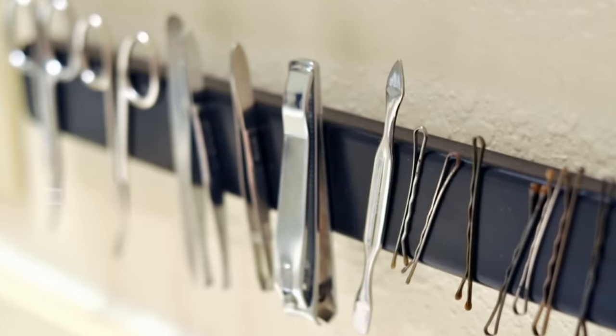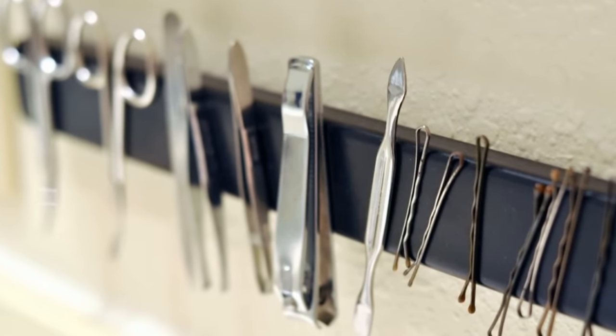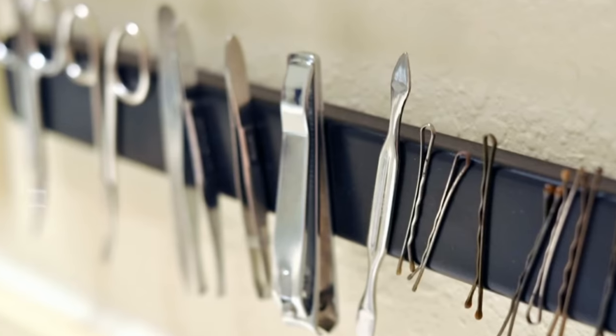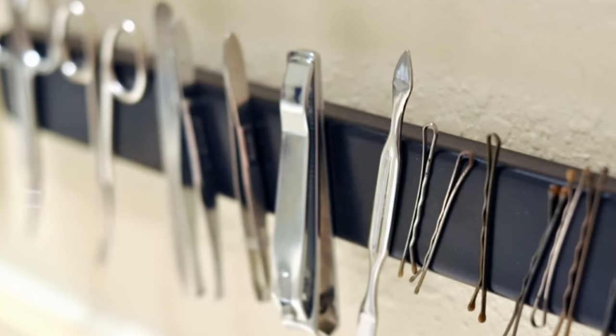20. You can stick a magnetic strip to the door or drawer of your bathroom cabinet and then use it to hold all your metal accessories such as hair clips, nail files, tweezers, etc.